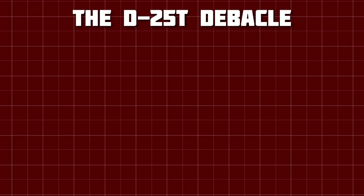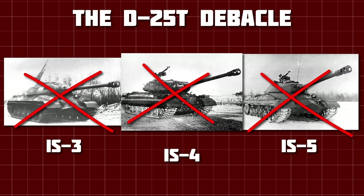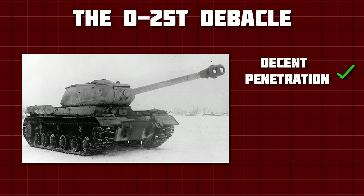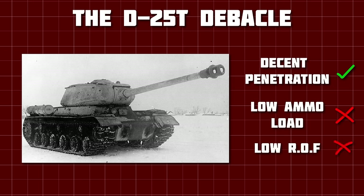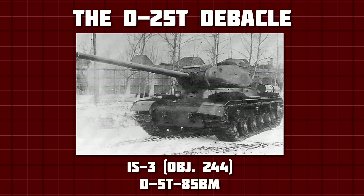Before I talk about the IS-2's combat debut, I have to — believe it or not — talk about the IS-3, IS-4, and IS-5, but not the ones you're thinking of. The 122mm D-25T had decent performance against Panther or Tiger equivalent armour, but there were a few huge trade-offs: namely the very small ammunition load of only 28 rounds, and the slow rate of fire of only about 3 rounds per minute. Ideally, a new vehicle would mount a smaller, more sensible gun with better anti-tank performance. This is the IS-3. It mounted the D-5T-85BM — a high-power version of the D-5T — with a muzzle velocity of 900m/s and much better anti-tank performance. This was tested for a few months, until it was found that the barrel could not withstand the forces being applied to it, and the project was cancelled.